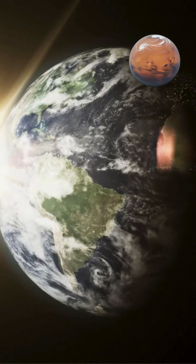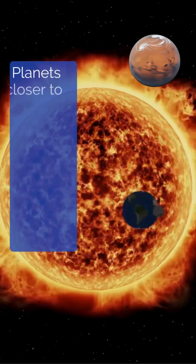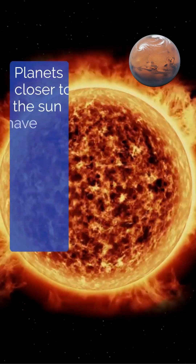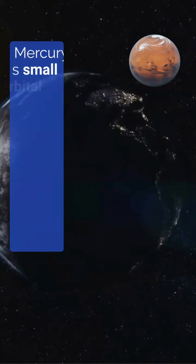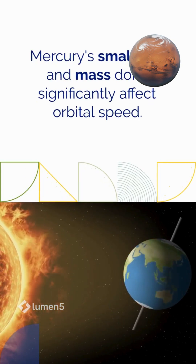Kepler's laws of planetary motion explain this relationship mathematically. Planets closer to the sun have shorter orbital periods and faster velocities. Mercury's small orbital radius necessitates high speed to complete its orbit in 88 days. Mercury's small size and mass don't significantly affect orbital speed.